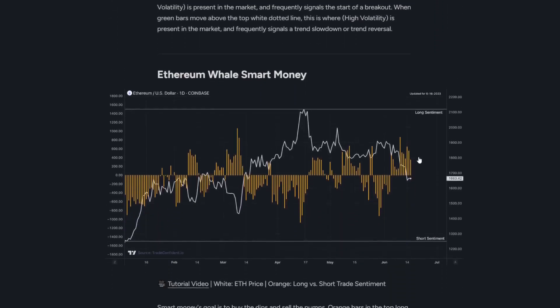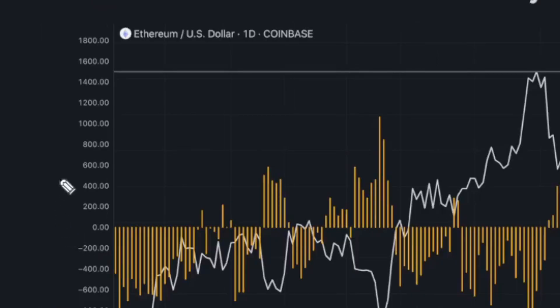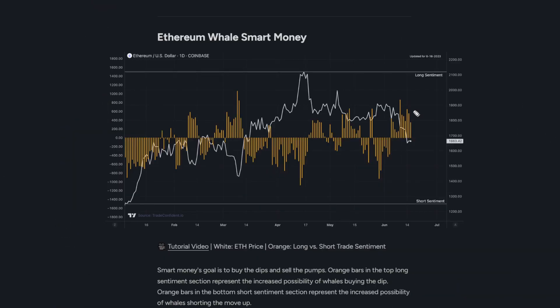As we move on to the Ethereum whale smart money metric, we're seeing whales are looking at a lot of long trade sentiment in the market right now. Most often it's not until we see a value of around 600 to 800 that we're really looking for those moves up, and we have actually seen this over the past few days. With that in mind, I think we could be seeing a lot of bullish sentiment coming from whales soon.